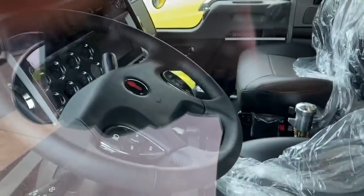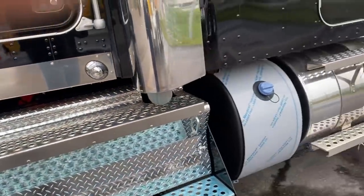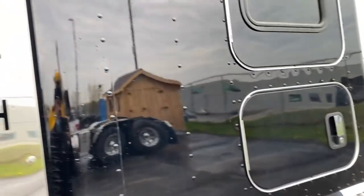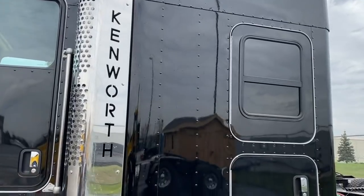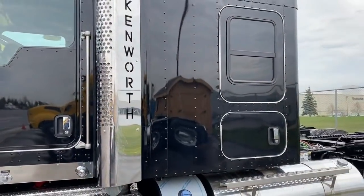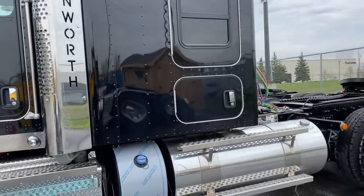Look at the new style steering wheel with controls - they did upgrade something. The cab is the same, but nice leather seats. One cool thing about these T-800s is that when you step into the sleeper, there's a step down. So even with a flat roof sleeper, it's still pretty tall. I'm almost 6 feet - 181 centimeters - and I know I'd be able to get this truck with a flat roof, and it would look cooler.